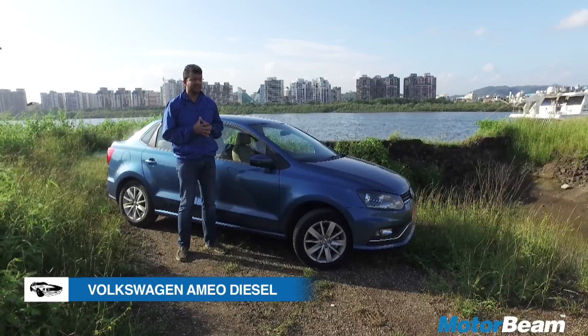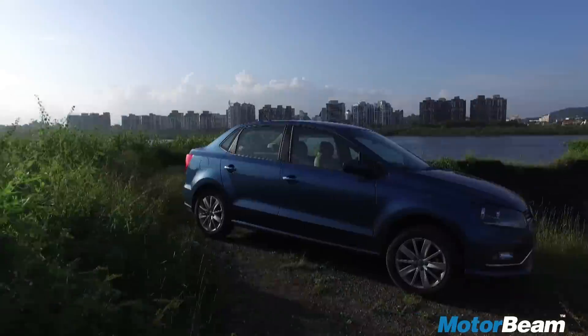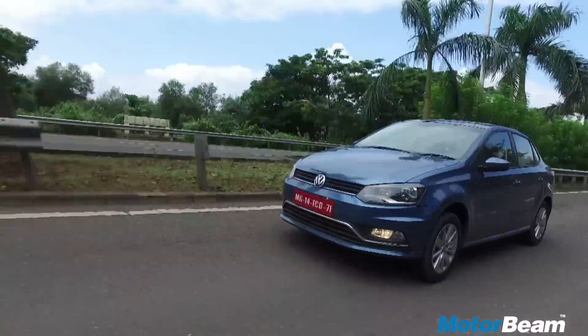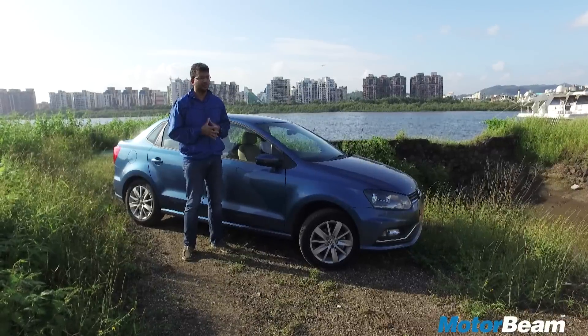Now, Volkswagen has got a diesel engine in the Ameo and we're going to find out what's so special about the diesel-powered car. This review will only focus on the diesel engine, so if you want to check out the interiors and exteriors, you can click this link right here and check out our exhaustive video review of the Ameo.